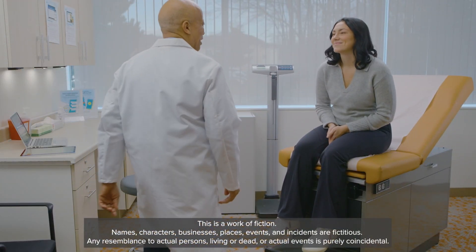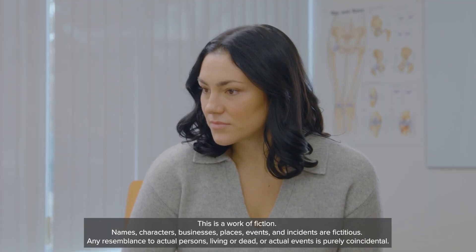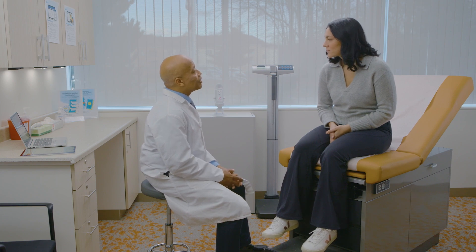Good morning, Ms. Smith. Hi. I'm Dr. Lee. Before we get started, I want to let you know that we have a microphone here that will listen to everything that we're saying, just to make sure that I'm documenting everything accurately. Is that okay with you? Yeah, sure. Okay, great.